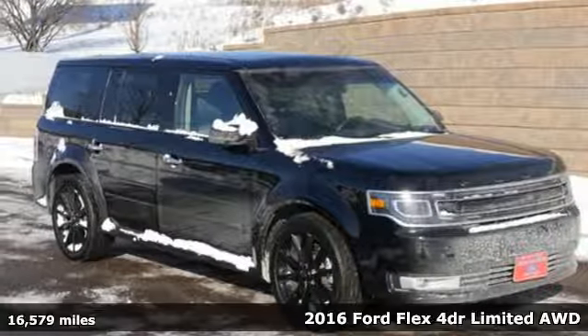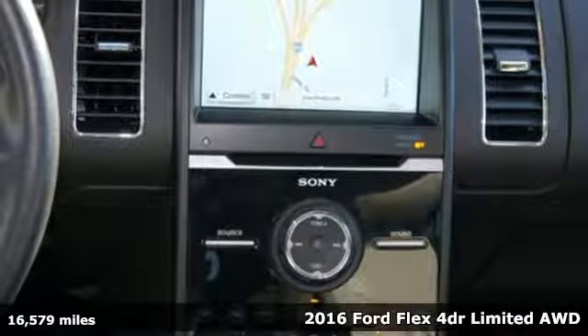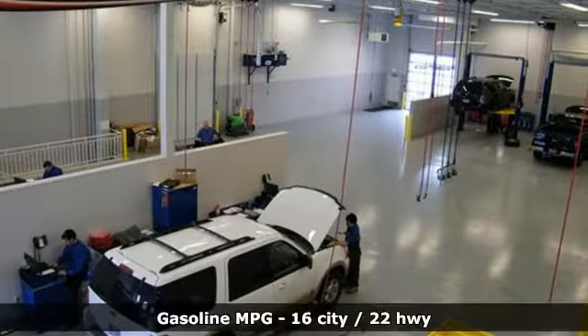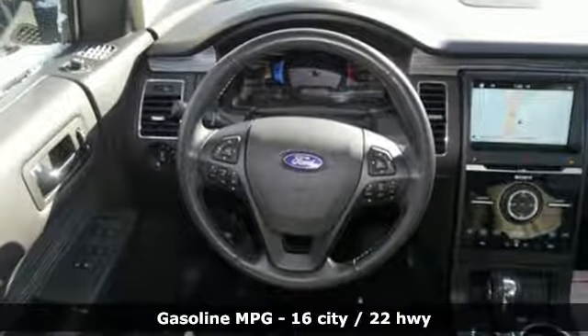It's a 2016 Ford Flex. As you approach the Ford Flex, the bold and unmistakable silhouette beckons you with stylish and concealing privacy glass. Easily gain access with MyKey and SecuriCode Keyless Entry Keypad.